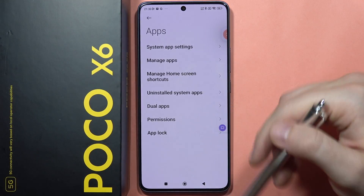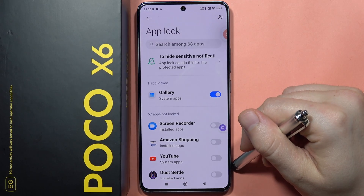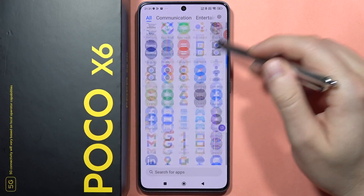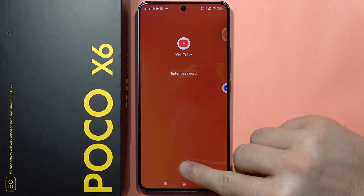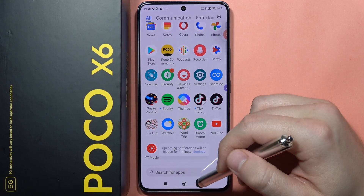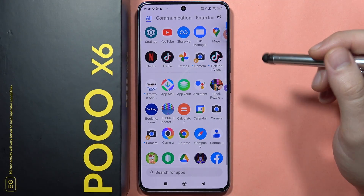You can also set a password on your applications. Once you've created your lock, you can set a password on any app. For example, if I try to open YouTube, I'll have to input the password I set up. This device gives you a lot of options to protect your privacy — whether hiding apps in the hidden menu or setting passwords on any application.